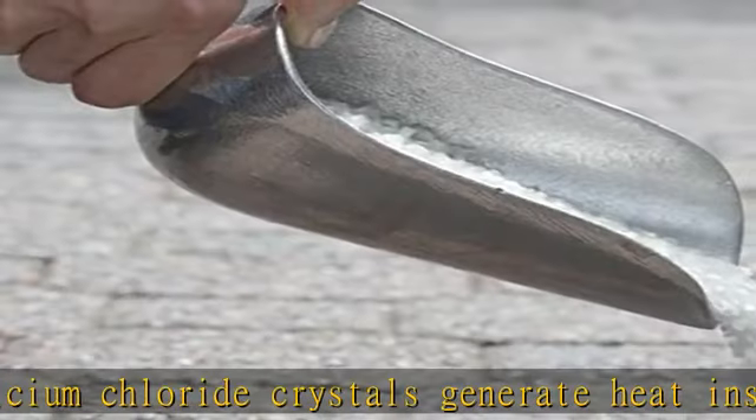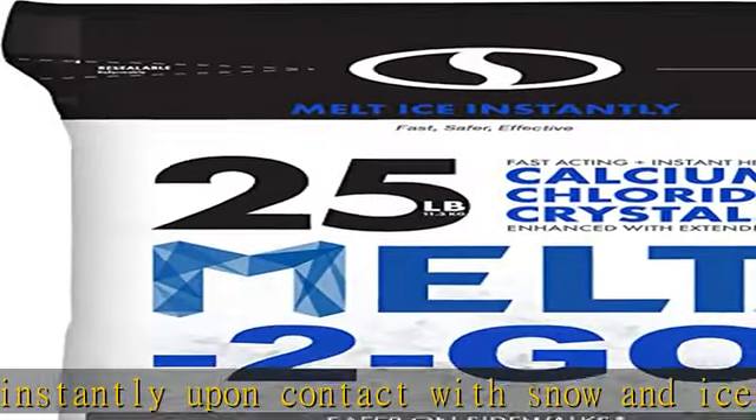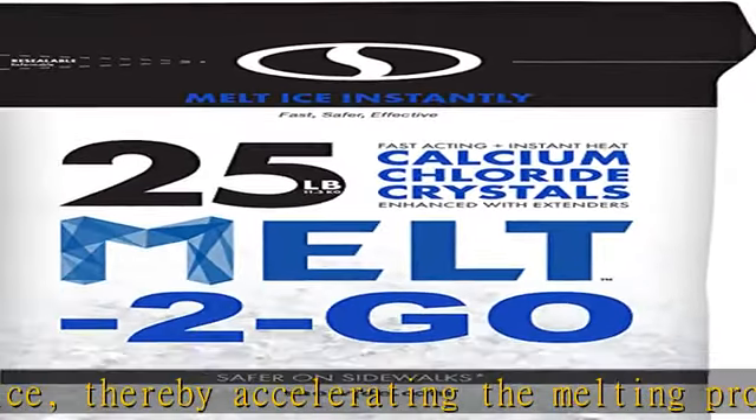Long lasting — formulated to last up to 24 hours, melt calcium chloride crystals go to work immediately upon contact with snow and ice and continue working all day long to ensure your surfaces are safer and ice-free.